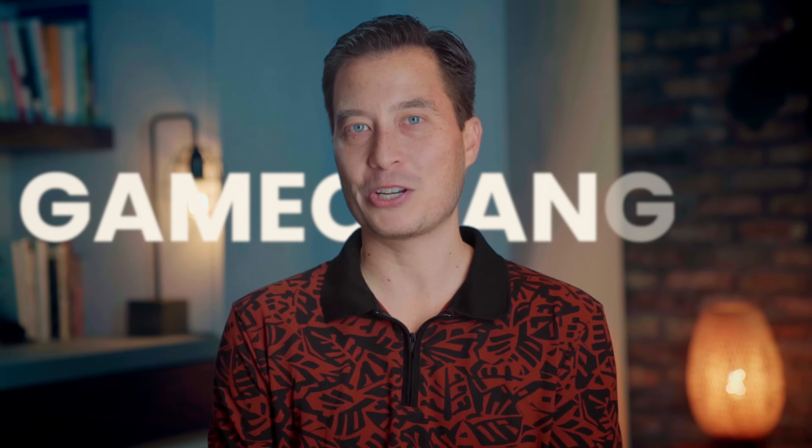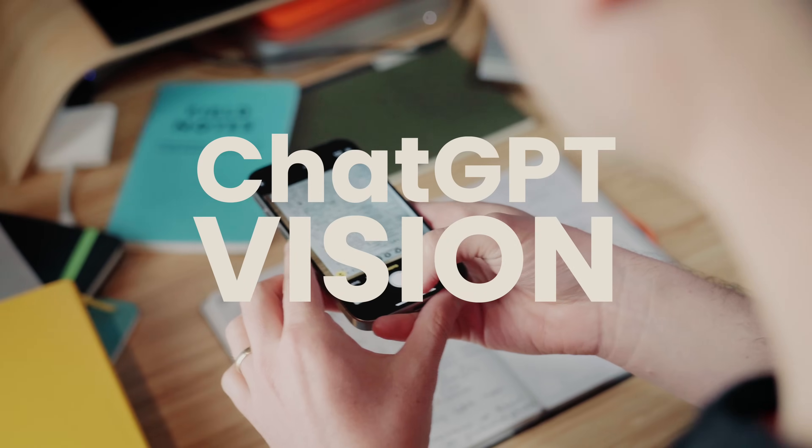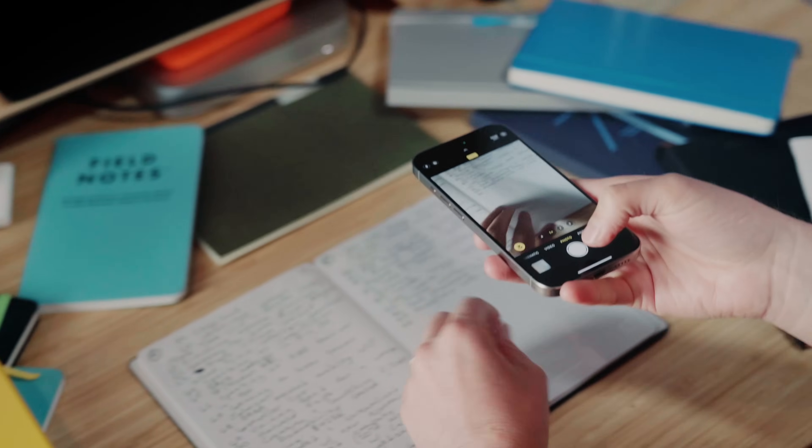What I'm about to show you is a complete game changer for you paper people out there. A brand new feature recently added to ChatGPT called Vision can now see your paper notes and digitize them with near-perfect accuracy. In this video, I'll show you how to turn your handwritten notes into digital text using ChatGPT Vision.